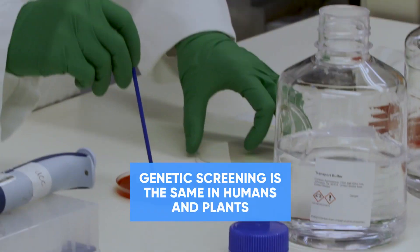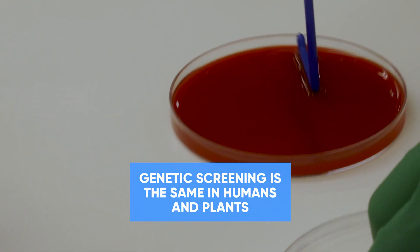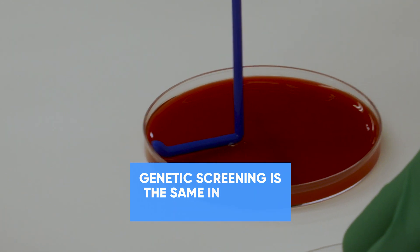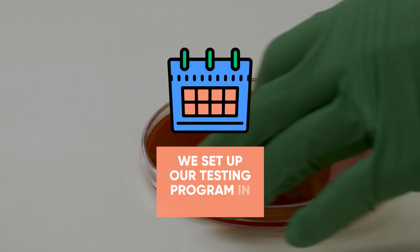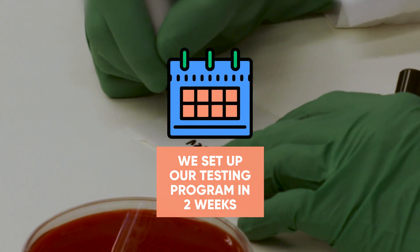The connection between agriscience and COVID testing is genetic screening — it's the same, either human or plant. We are proud that all the data, all the results we deliver, is always at the highest quality.